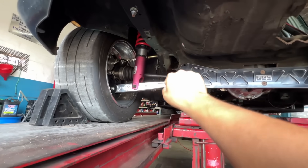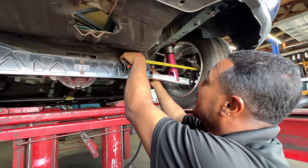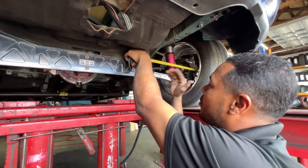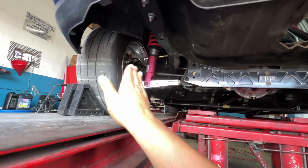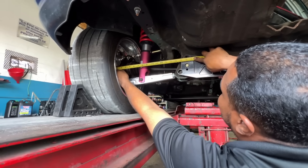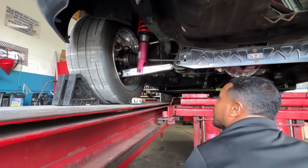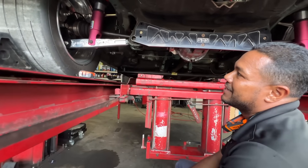They're saying this axle was tight and that one's really loose. So this needs to be adjusted. I brought it to you, man — you're the man. See what you can figure out on this thing, because if you can't figure it out I don't know what to do. The car's been sitting for a while just because of that.